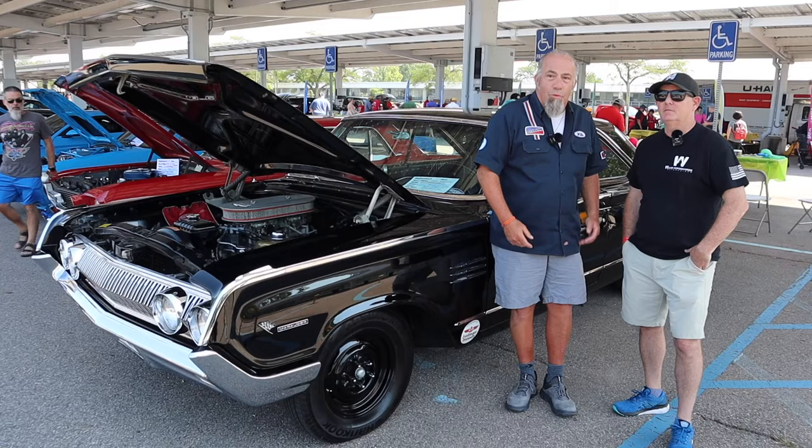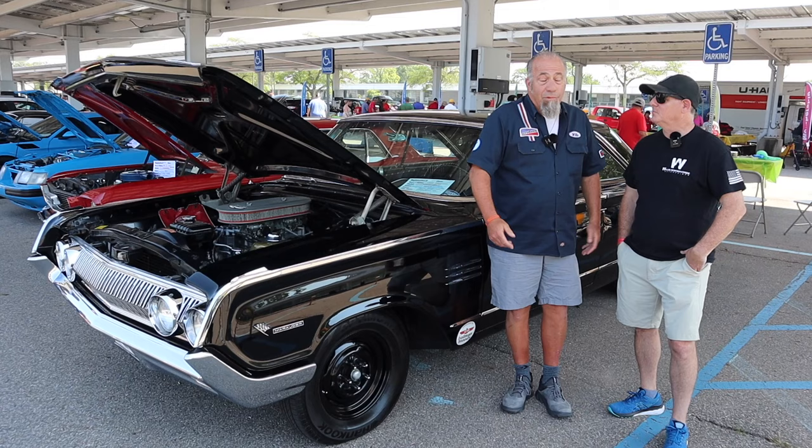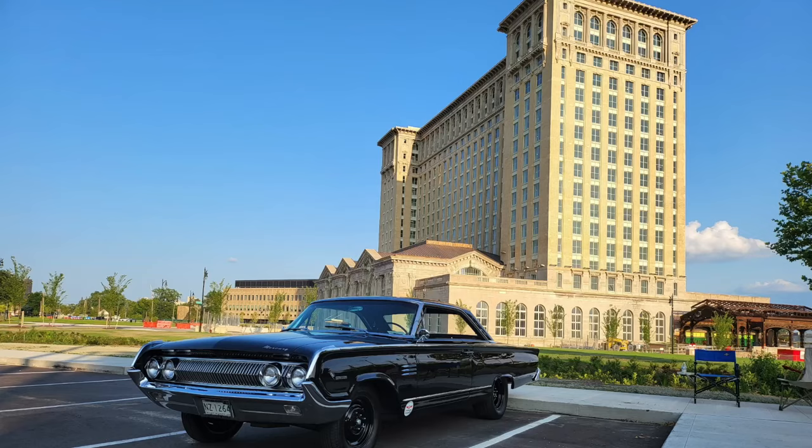It's just a fun car, you know. No one has them. That's the best part about it. You come to the Mustang show, and there's 900 Mustangs and one Marauder.